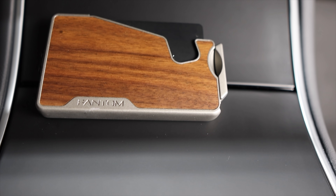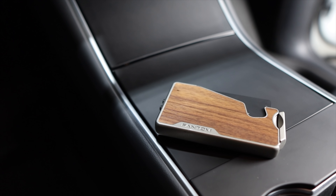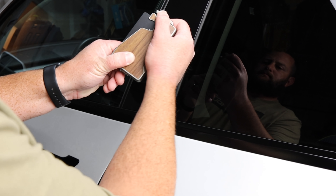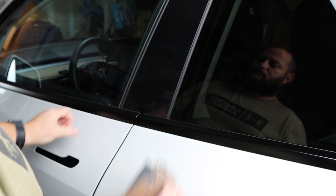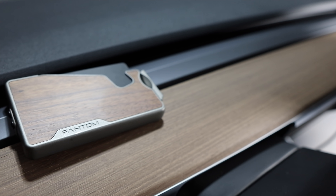I want to thank the sponsor of this video, Phantom Wallet. Phantom Wallet offers premium wallet designs with an aluminum chassis with options of wood, leather, and carbon fiber finishes. Grab the card you need with a quick flip of the lever. RFID and NFC protection are built in, ensuring a safe and secure alternative to traditional options. Make sure to use code BTG to save 10% on your order.